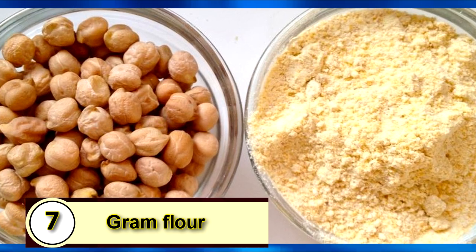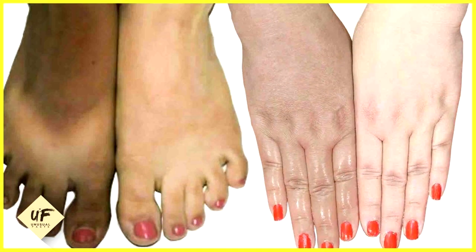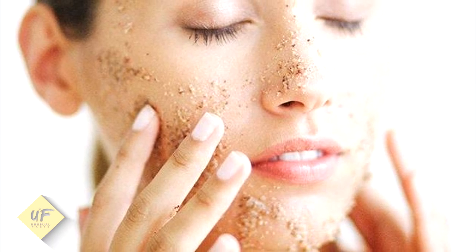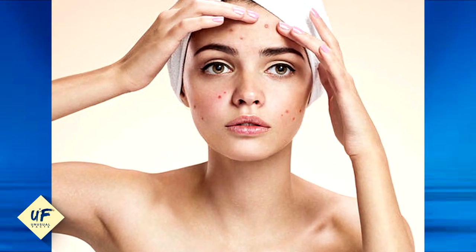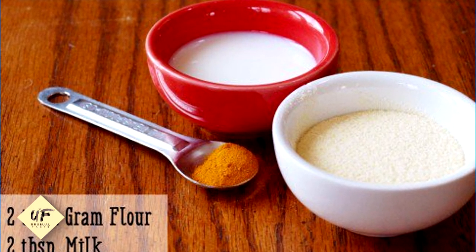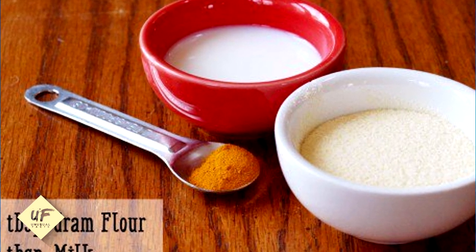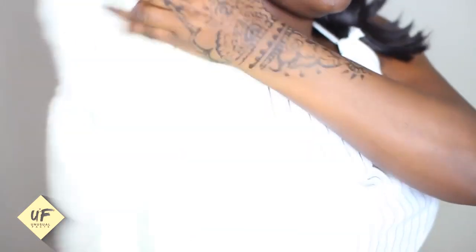Number 7: Gram Flour. Gram flour is an incredible way to whiten any part of your body, and the armpit is no exception. It can also get rid of acne when applied to face skin. We encourage you to try this remedy as it's not only effective but safe. Make a paste out of some gram flour, lemon juice, and yogurt — you can also use fresh curd. Apply this onto your underarms daily and watch the magic happen.